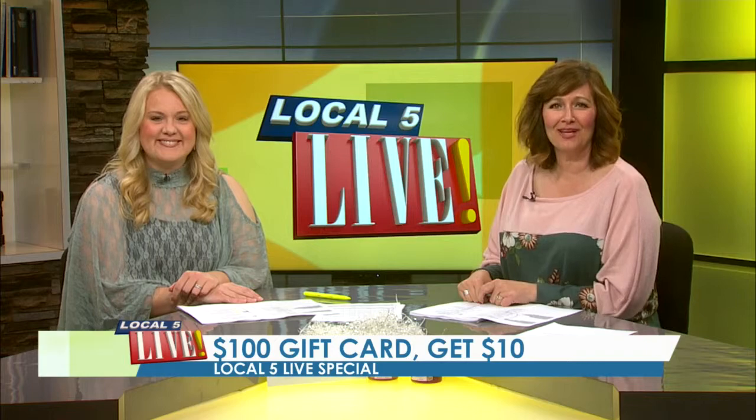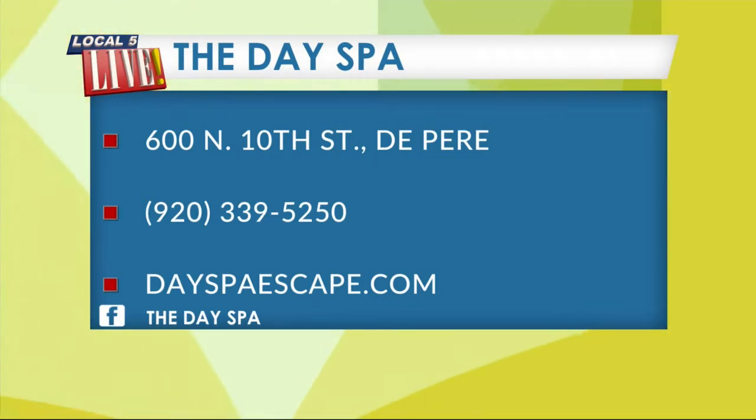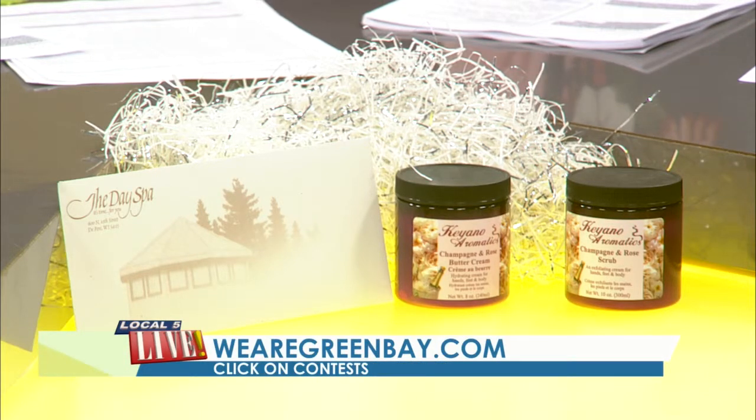She can choose her services with a gift card — just for Local 5 Live viewers, if you buy one gift card for $100, they'll throw on an extra $10 for free. You will find the Day Spa on North 10th Street in De Pere. Give them a call at 920-339-5250, online at dayspaescape.com, or on Facebook. You can also enter to win a Mother's Day prize package from the Day Spa — from massages to scrubs, mom will be pampered to perfection. It's a $185 value. Register at wearegreenbay.com, click on contests, and there are several themed baskets to register for.